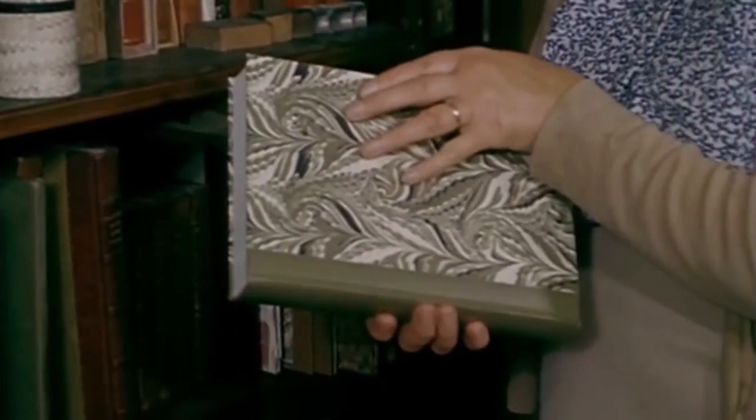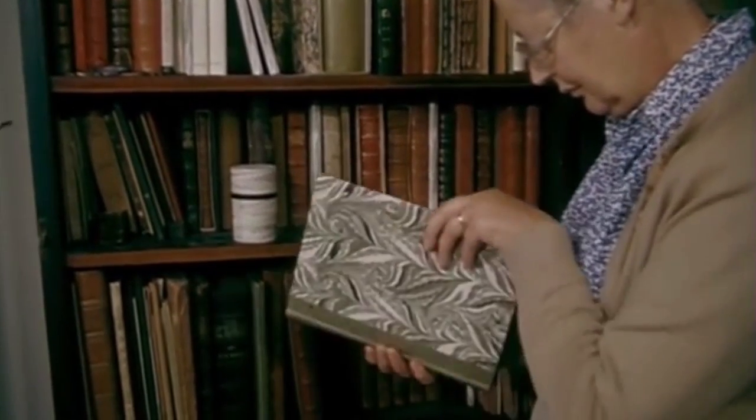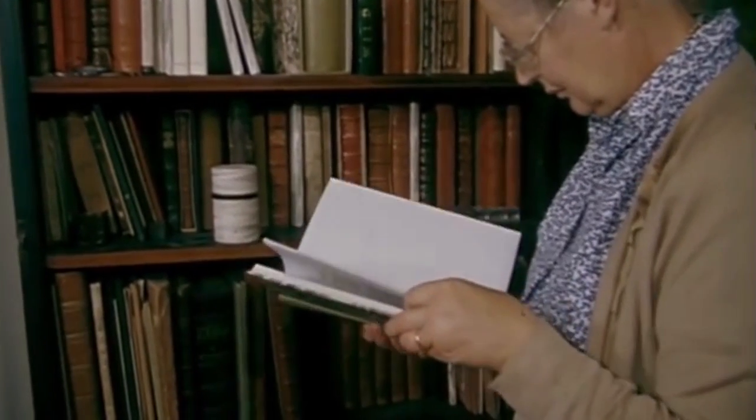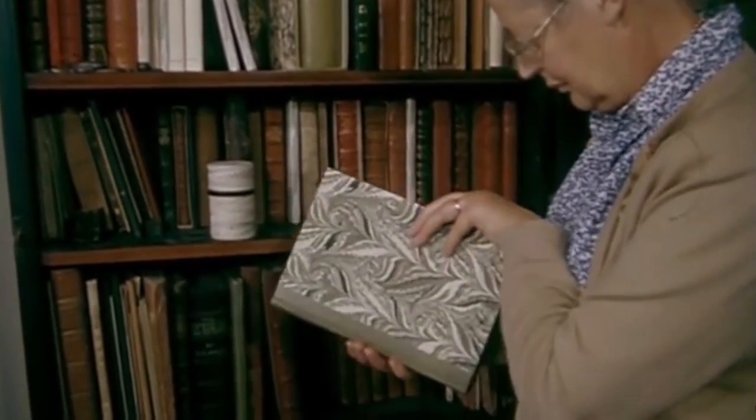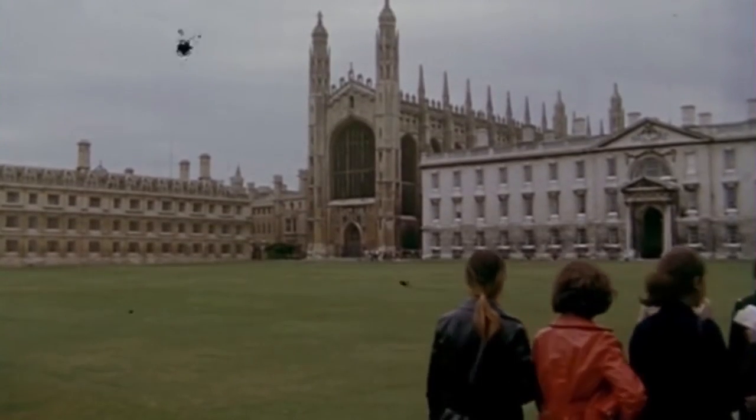All books have covers of some sort. Some are plain, some glossy and eye-catching, and some, such as this book, are covered with delicate patterns. You may not have thought much about the covers and how they are made. It is just one of those things we have come to accept.